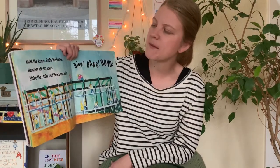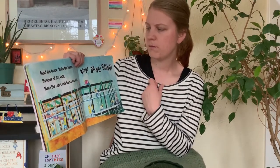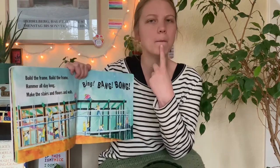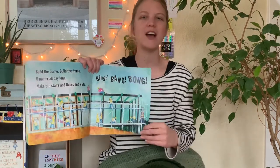I noticed something about the words in this book. Hammer all day long. Bing, bang, bong. Long, bong. These words rhyme.